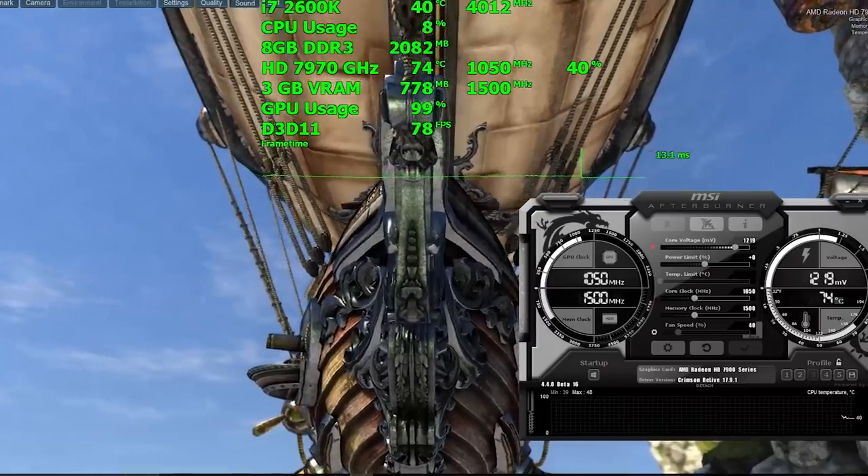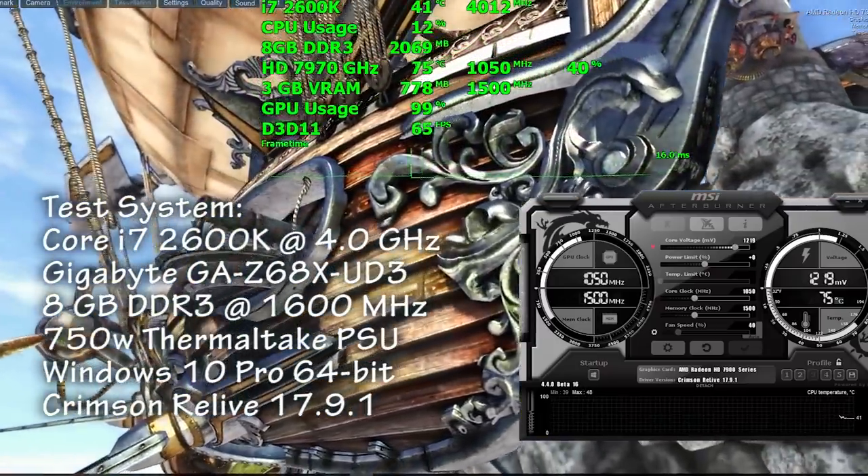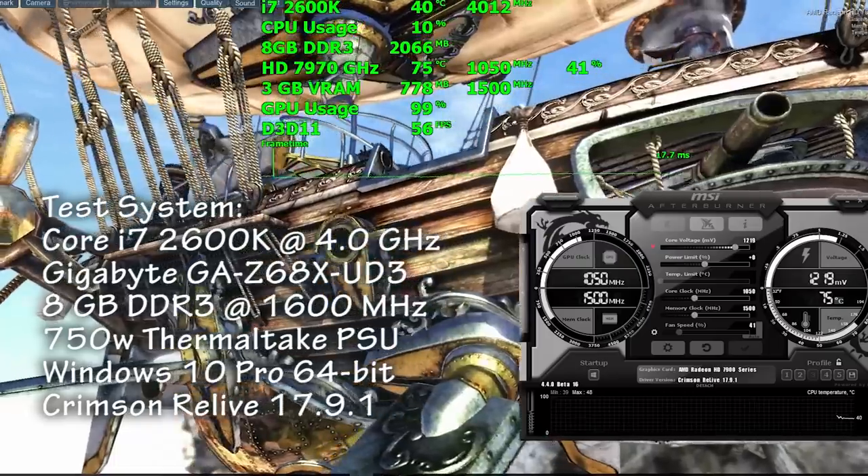The stock core frequency on this card is 1 GHz, but after Boost kicks in it rises to 1050 MHz. The memory is clocked at 1500 MHz, which is 6000 MHz effective.